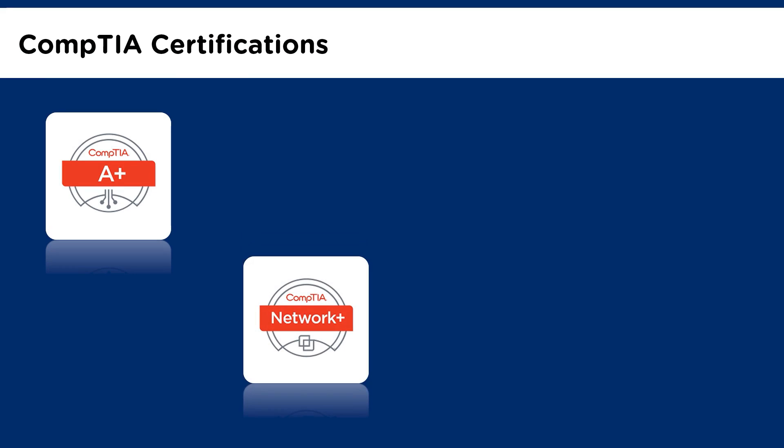Next, we have CompTIA Network Plus. You can either start with the A-plus certification; however, if you have the experience, you can move directly to the CompTIA Network Plus certification. This certification is for professionals who carry a minimum of 9 months of networking experience. A candidate must be familiar with networking technologies, topologies, security installation and configuration, and troubleshooting of wireless and wired network devices.